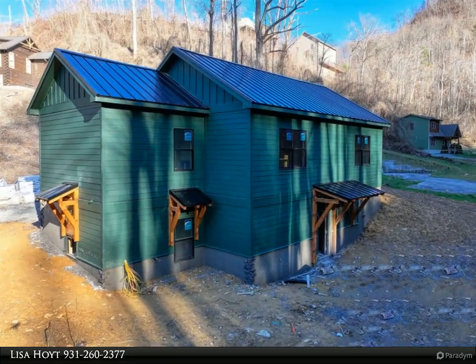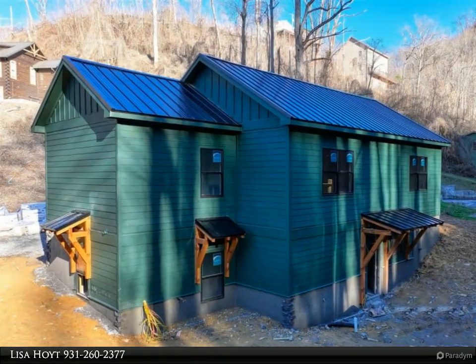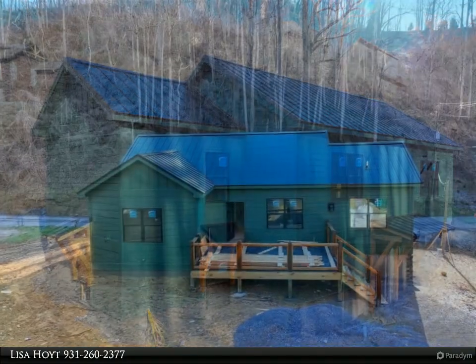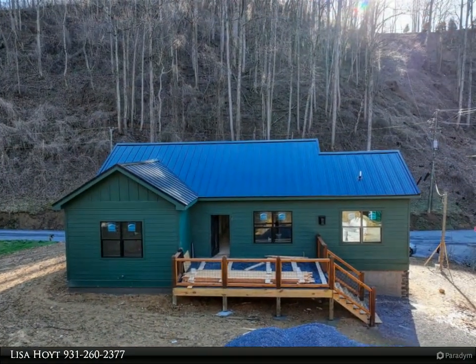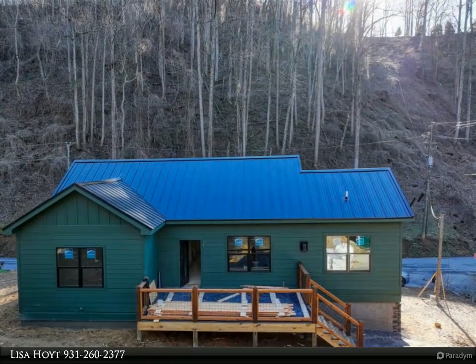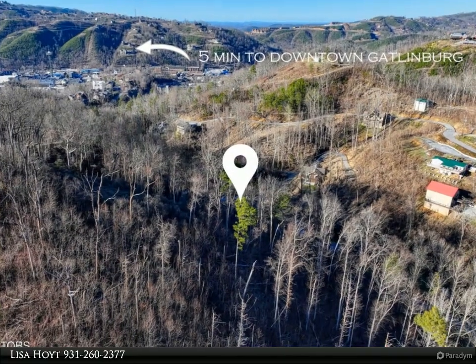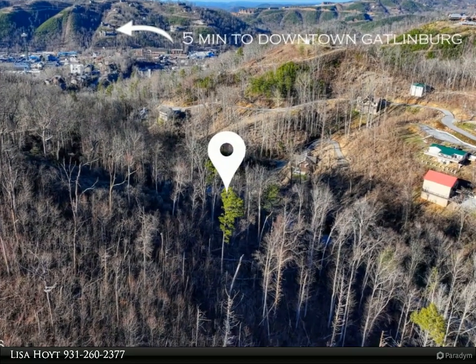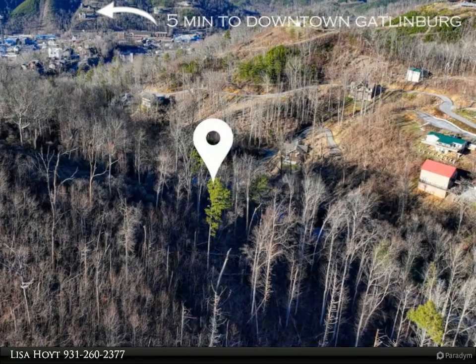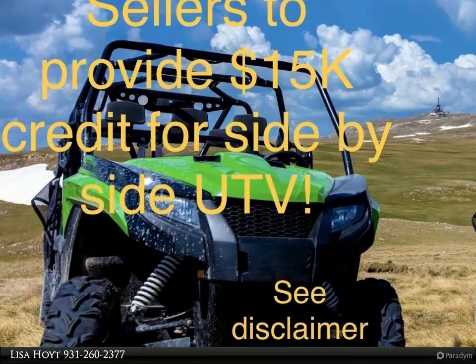This Wallace Real Estate property video is presented by Lisa Hoyt. Under construction, incredible location — one mile from downtown Gatlinburg, nestled in the boundary of the Great Smoky Mountains National Park. Rental projections of $160,000–$170,000 make your short-term rental unique. The seller is offering a $15,000 credit towards the purchase of a side-by-side street legal UTV.